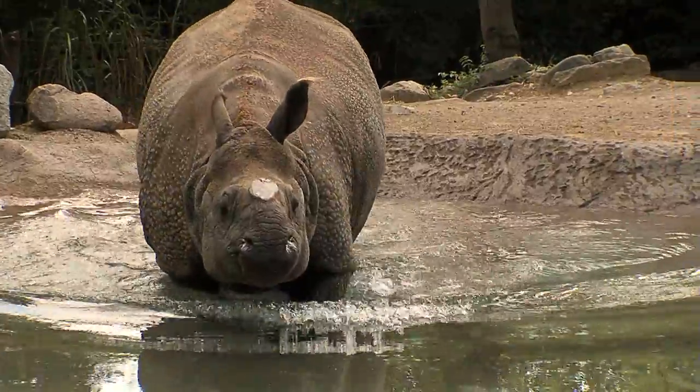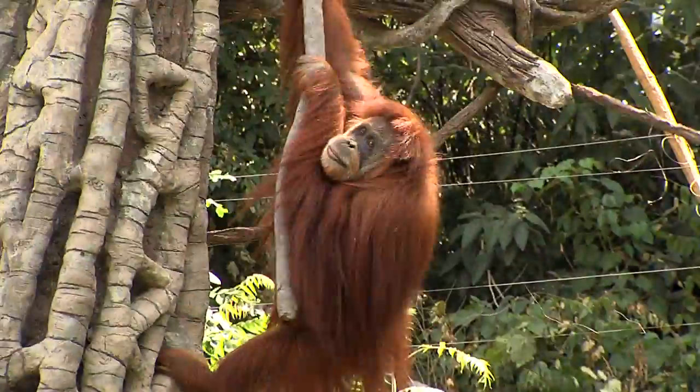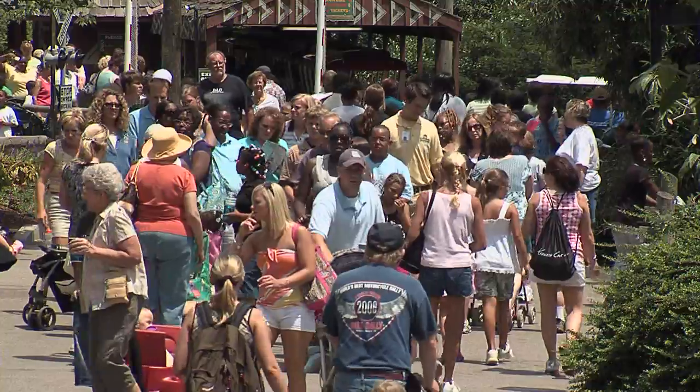The amazing thing, though, is we don't just save energy and water — we're saving a lot of money. We've saved $2.3 million in utility costs in just the last five years.